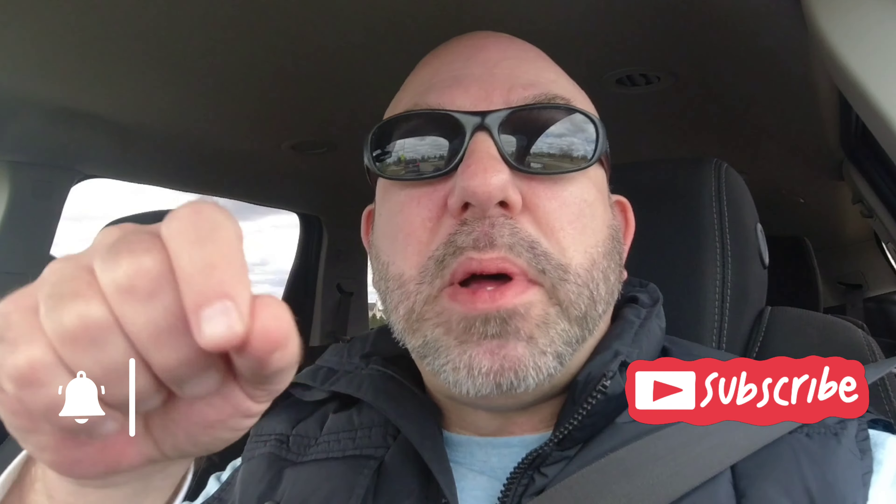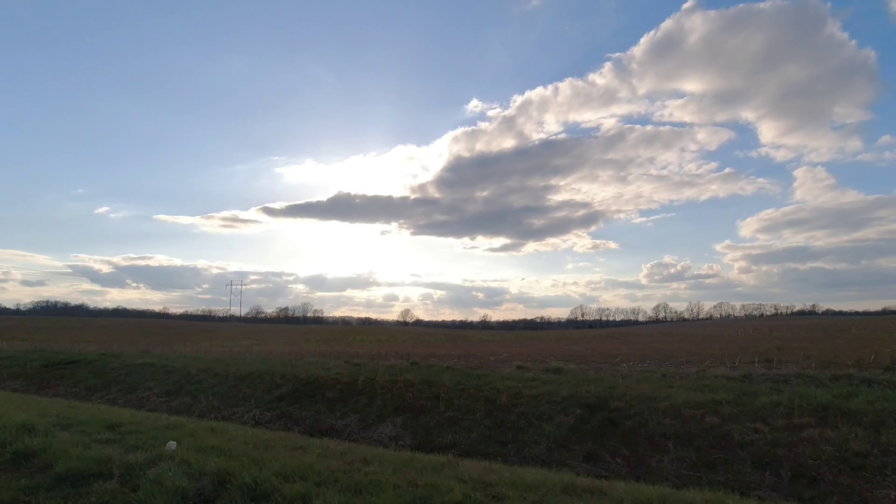Thanks for watching and thanks for coming along on the adventure! If you like what you saw, please hit that subscribe button and make sure you also hit the little bell, so you'll know the next time I drop a new adventure. Thanks for coming along — until then, we'll see you on the trails. Take care!